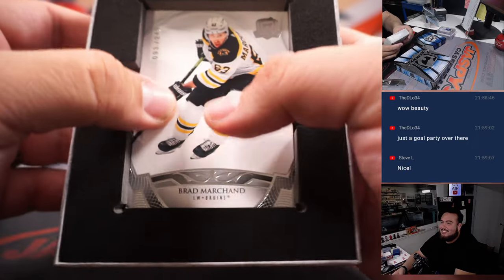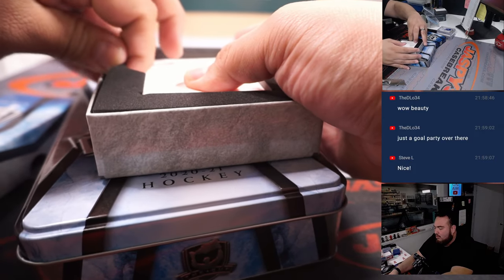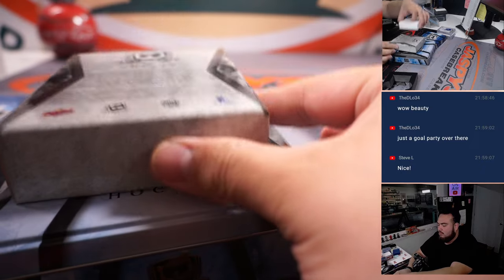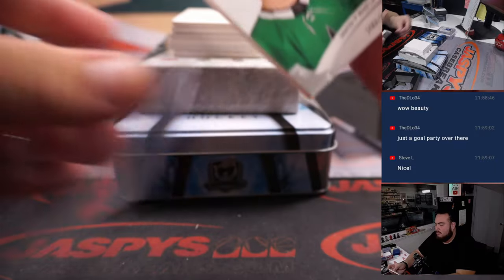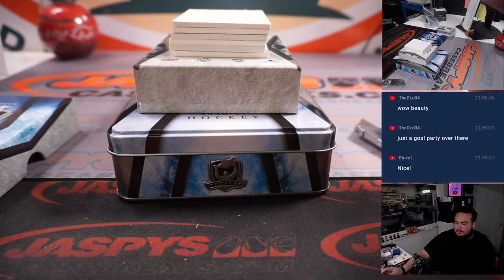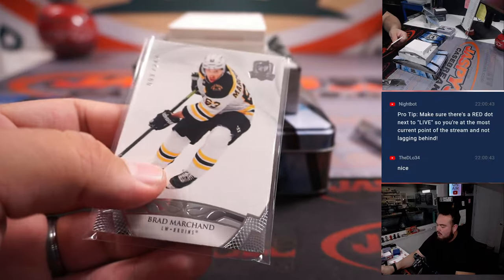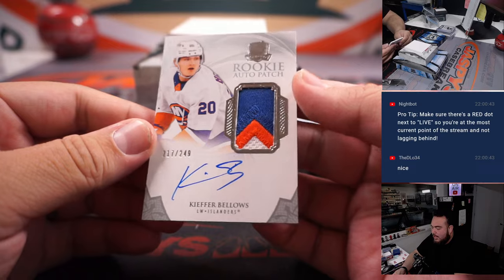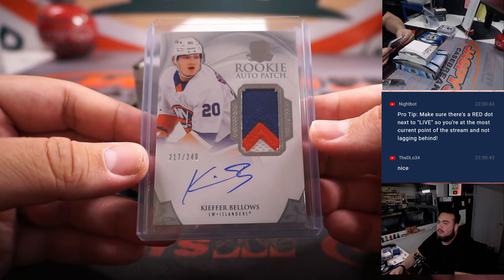This one feels heavy too, but I don't think it's a book in there — some did feel a little heavier though. Jake Ottinger to 249, that's Dallas Stars going to Terry. We have a Brad Marchand to 249 — be careful, he'll look you up — Boston Bruins going to D Low. We have a nice three-color patch and autograph, Kiefer Bellows to 249 — that's Islanders, going to D Low.